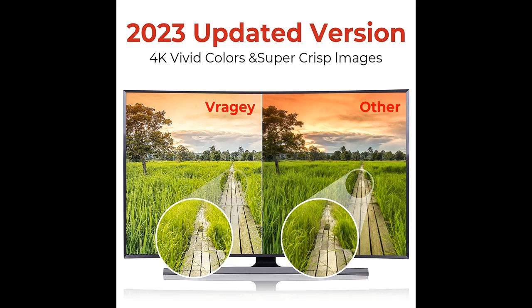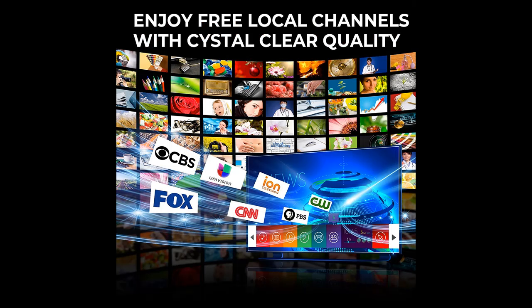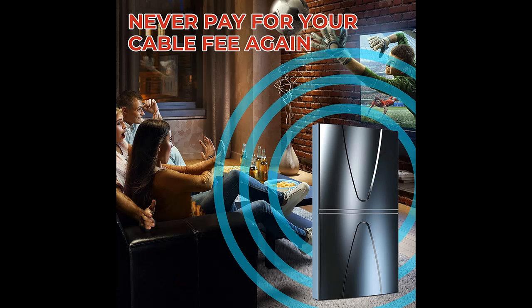Enjoy crystal clear channels. Vraja Indoor TV Antenna comes with an Amplified Signal Booster for optimized signal transmission. The newest Smart IC Chip Crystal Clear Filter Technology filters out cellular and FM signals, which brings clearer images, lower noise, and easy access to broadcast signals.